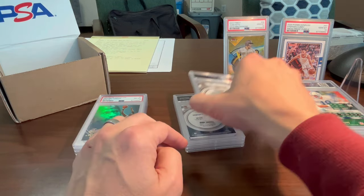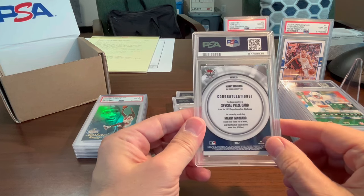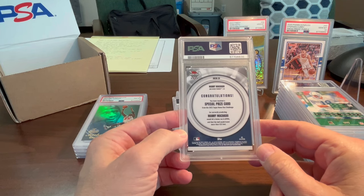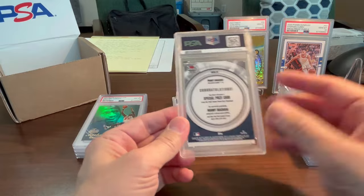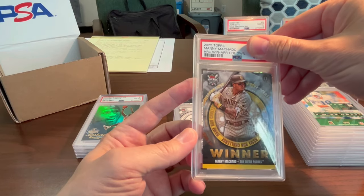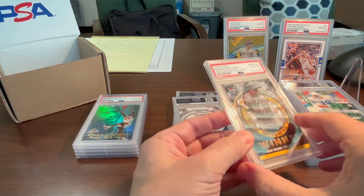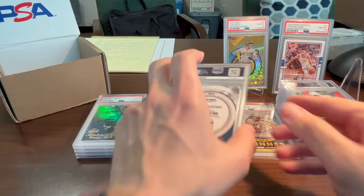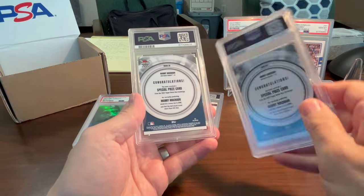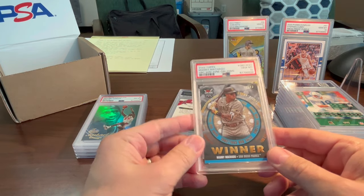A couple of Machado Home Run Challenge cards — both are double-down Home Run Challenge cards, which means they're numbered a little lower and they came straight from Topps. I took them out of the little holder they sent them in and decided to send them in. Got a 10 — nice! That's a cool card for the PC. Let's see if the other one got a 10 too — one's from June, one's from April — gem 10! Very cool. A couple of 10s on those, that's really nice.